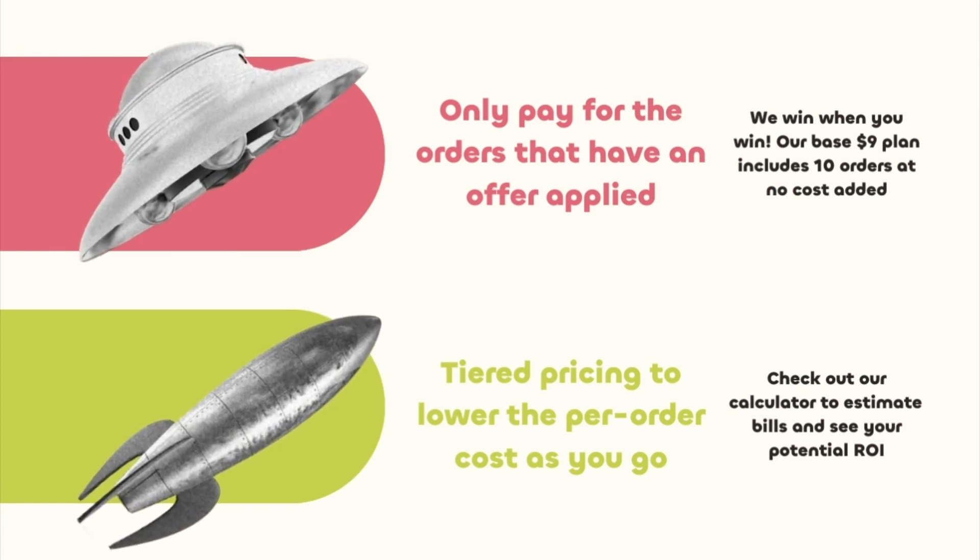Pricing is simple — only pay for the offers that use the app. Our base nine-dollar plan includes 10 orders at no added cost. We use tiered pricing to lower the per-order cost as you grow.